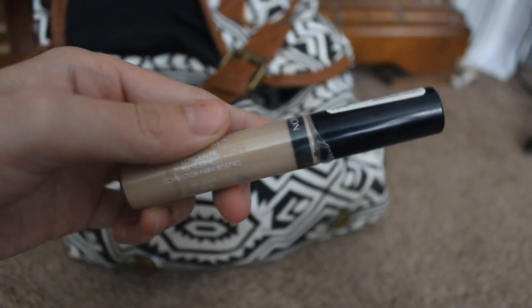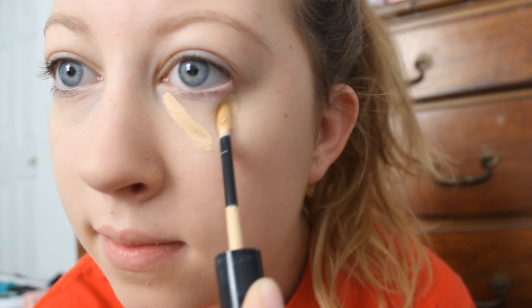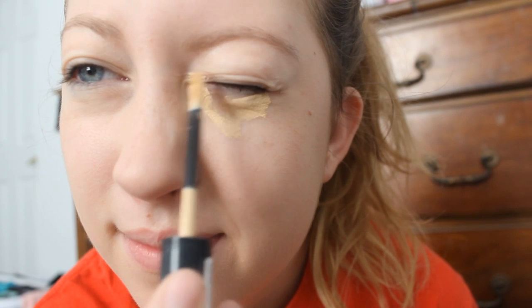Next, I'm going to conceal those horrible under eye circles from staying up and studying — or was it from staying up and watching YouTube videos? Whoops. I'll just be blending those in with my EcoTools brush.